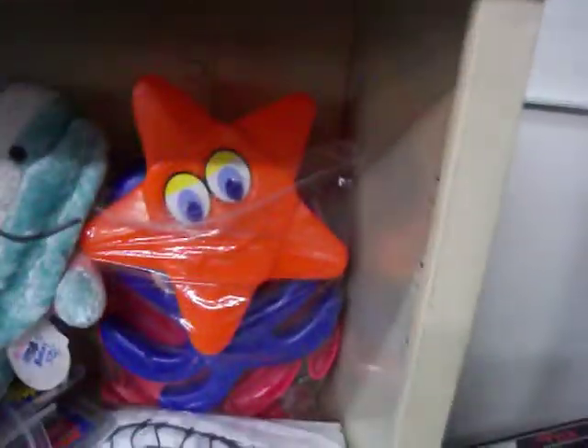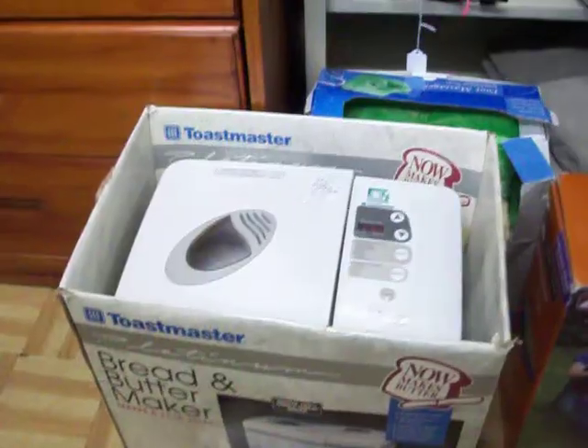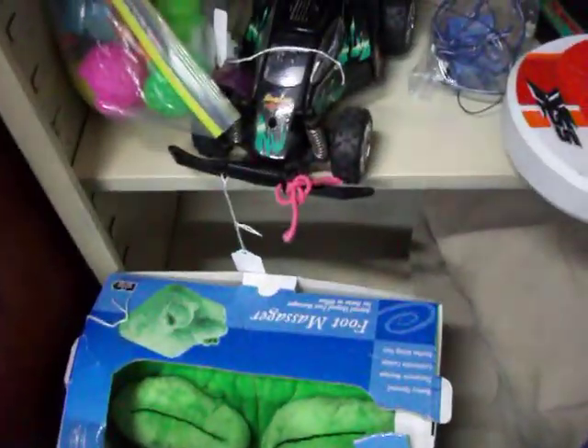Have a few more toys here, and this fountain music box. Have an elevated queen size air mattress for $20. Have this bread and butter maker for $15, and a little frog foot massager there as well.